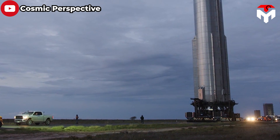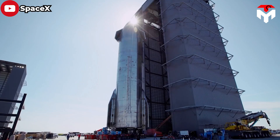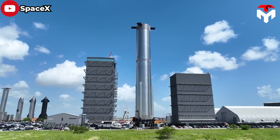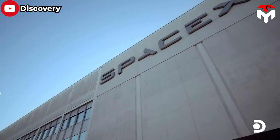When talking about SpaceX, we cannot help but talk about Starship, the most powerful rocket ever built in the world. Luckily for Florida, although SpaceX is developing Starship at Starbase, the company still foresees Florida as a home for Starship operations.